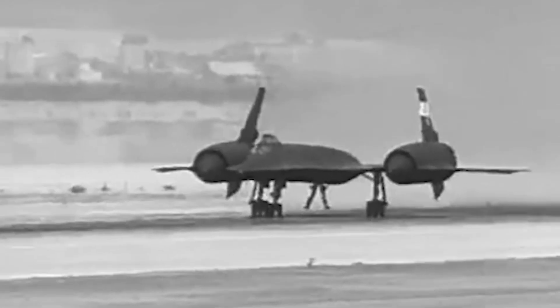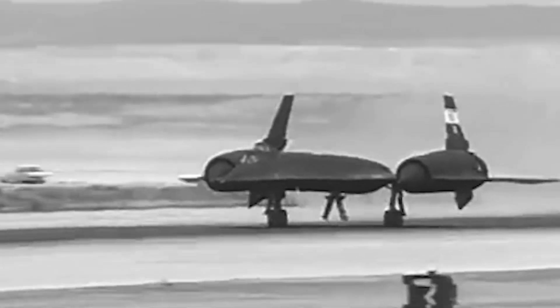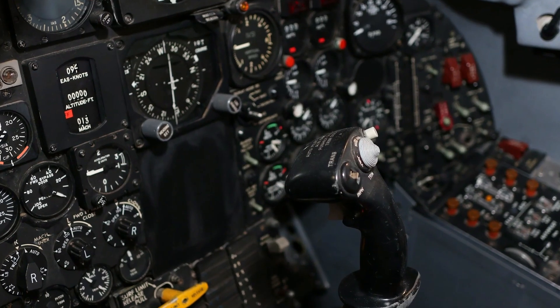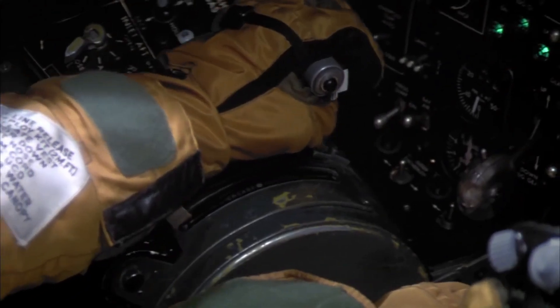The Blackbird was not invulnerable, despite its advanced technology, incredible speed, and altitude capabilities. The aircraft was often tracked by Soviet radar and was occasionally targeted by missiles, but was never shot down. The aircraft was difficult to fly and maintain, and several people were lost throughout its operational life. However, the bravery and skill of the pilots who flew the Blackbird made it one of the most successful and valuable aircraft in history.